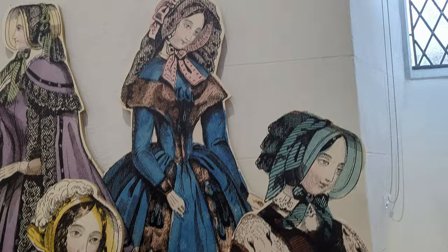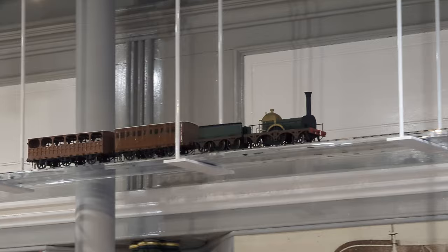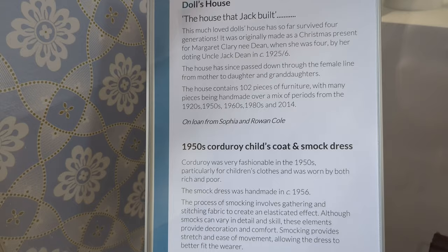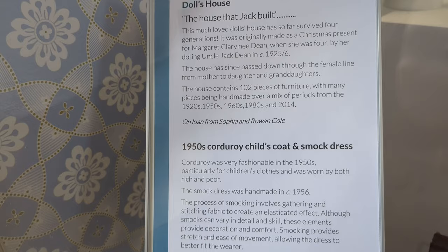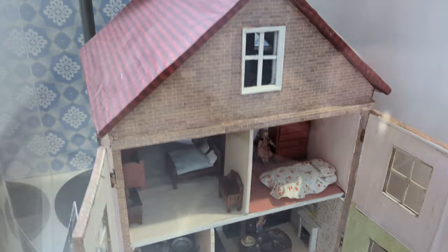Hello girls — look a bit overdressed to me. Train. How cheerful. You can pause if you want to read this, but I'm going to show you a doll's house that was built by Jack Dean in 1925-26. Here he is — handmade, not a bit of plastic in sight. All that clothes here now.